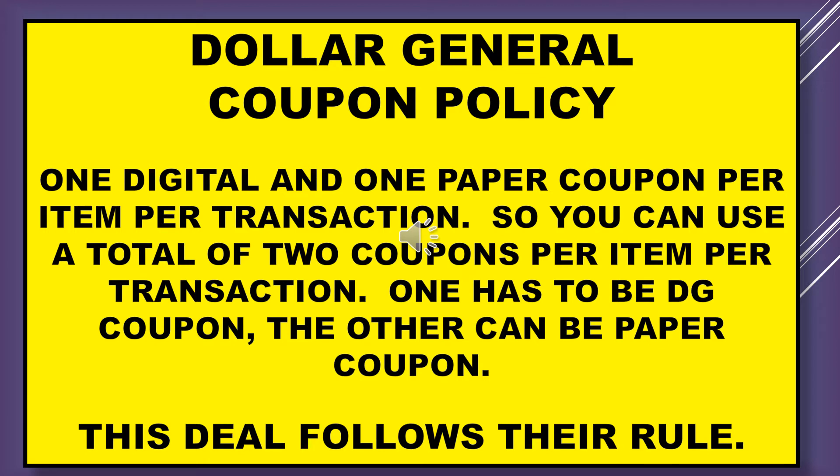The Dollar General coupon policy states that you may use one digital and one paper coupon per item per transaction. So you can use a total of two coupons per item — one has to be a Dollar General coupon and the other can be a paper coupon. This deal follows their rule.